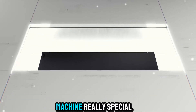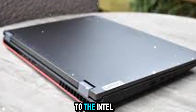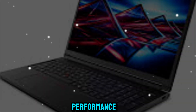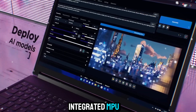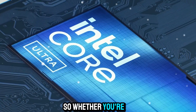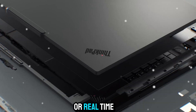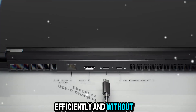Let's get into what makes this machine really special: the hardware. At the heart of the P16, you can configure it with up to the Intel Core Ultra 200HX series processors. These chips are absolute beasts — built not only for raw performance, but also for AI acceleration thanks to their integrated NPU. This means you're getting local AI compute power right inside your laptop, so whether you're doing AI-assisted productivity tasks or working in advanced scenarios like data preparation, model fine-tuning, or real-time inference, the P16 handles it all smoothly, efficiently, and without breaking a sweat.